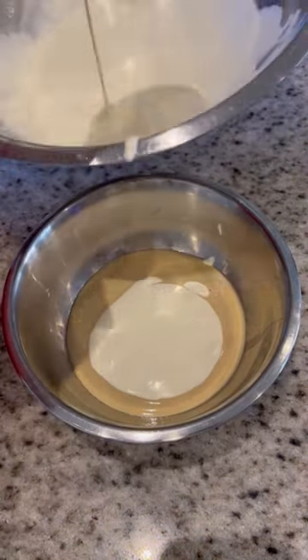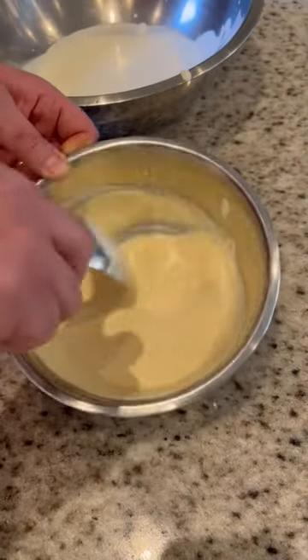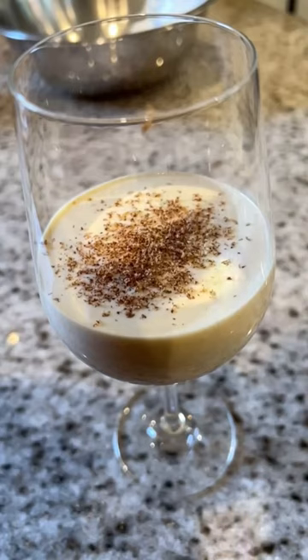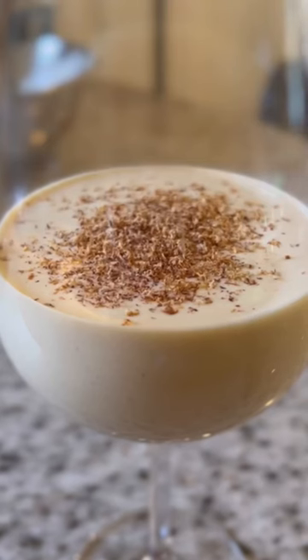The ratio here between the bourbon custard and the ribbon whipped cream is approximately two to one. Less is more with this recipe. Finish it with freshly grated nutmeg and simply enjoy it with friends and family.